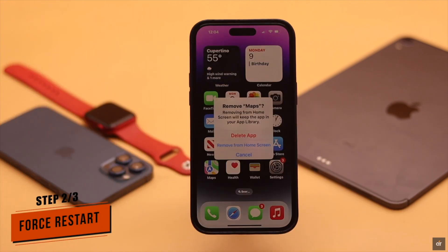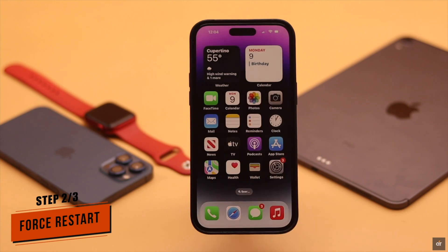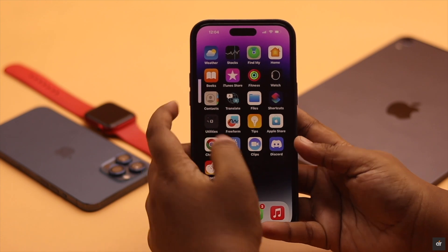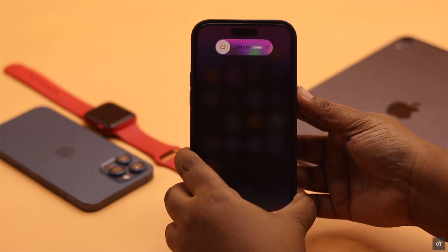But if it doesn't, then the problem can happen due to some minor software glitch. Give your iPhone a force restart: quickly press and release the Volume Up button, then the Volume Down button, and now press and hold the Side button until you see the Apple logo.